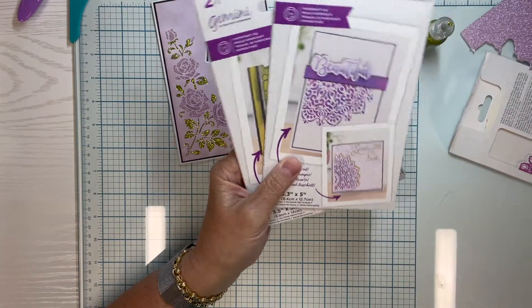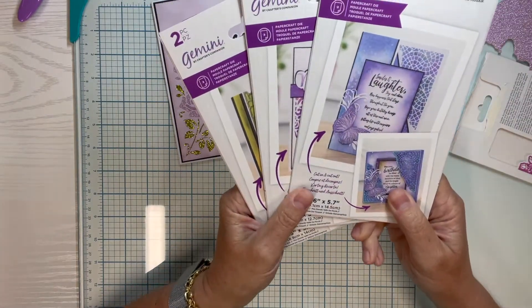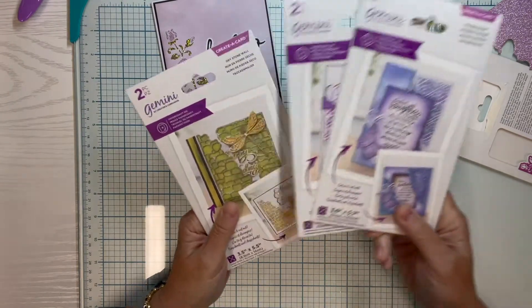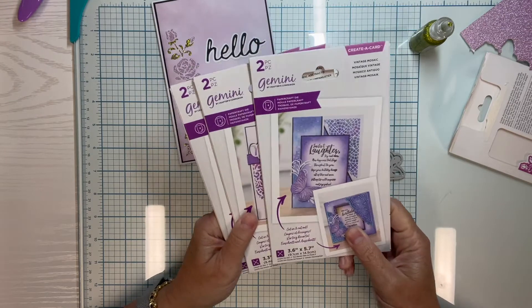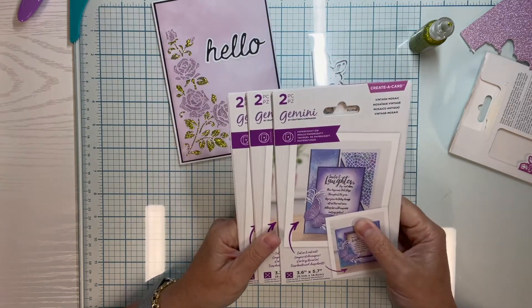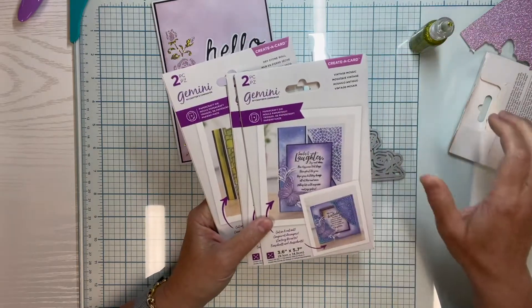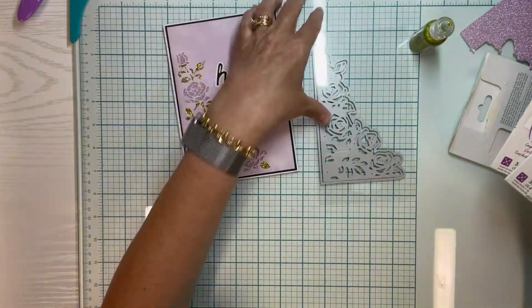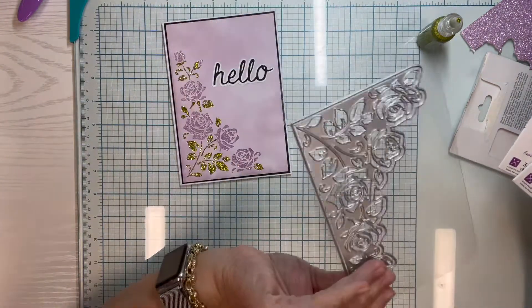Every once in a while HSN will have them, or you might see them elsewhere. If you're looking for them, check the Crafter's Companion site, but keep in mind you'll have to pay postage on that. If you're interested in them, that's basically what they end up being — just a die like this.